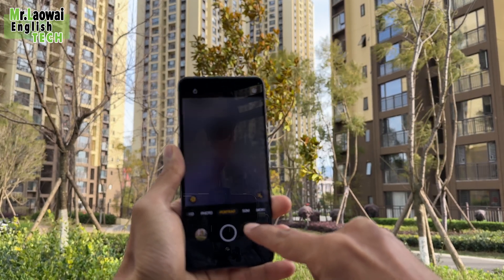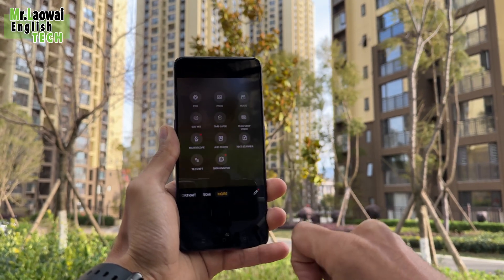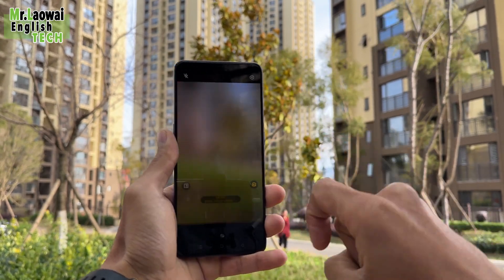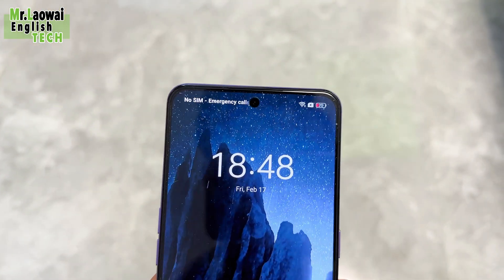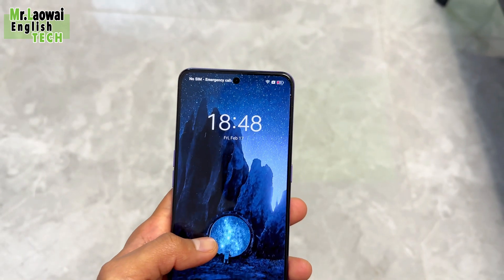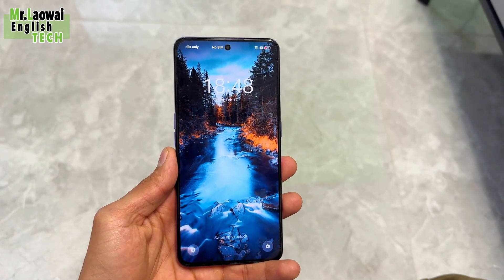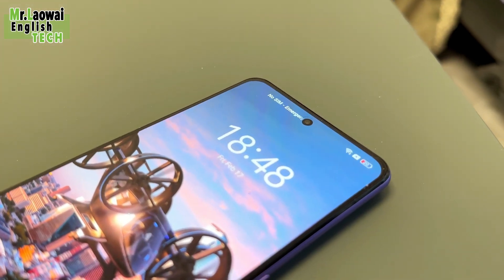The selfie camera features a 16MP Samsung sensor sitting inside a punch-hole cutout at the top of the screen. This 16MP front camera is capable of capturing detailed shots, making it an essential factor for high-resolution selfies. Some sample pictures will be shown so you can decide whether 16MP is enough.